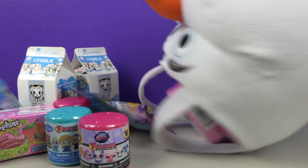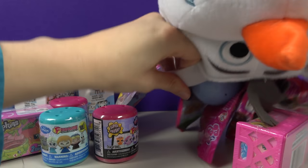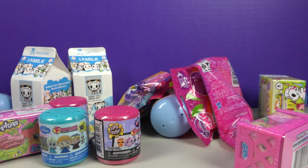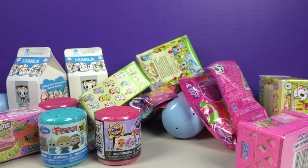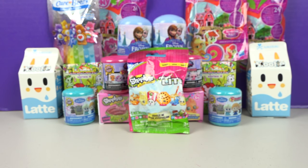Oh yeah, dump it Emmy! Wow! There's more stuck in his head! Let's get started — we have a lot of fun things to open!